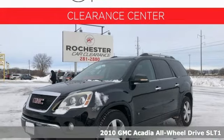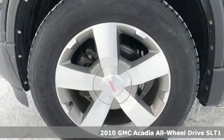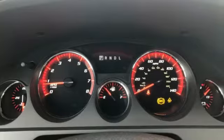Here's a 2010 GMC Acadia. There's room for family and friends and their cargo alike in this Acadia. And get ready for an impressive combination of features.